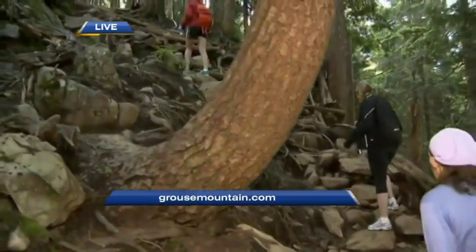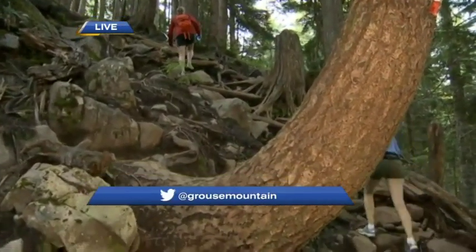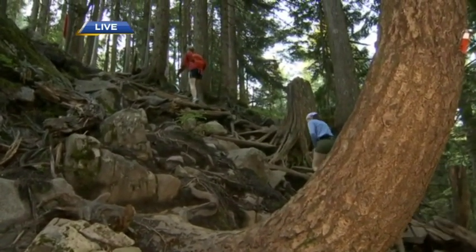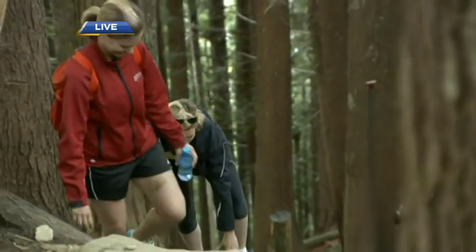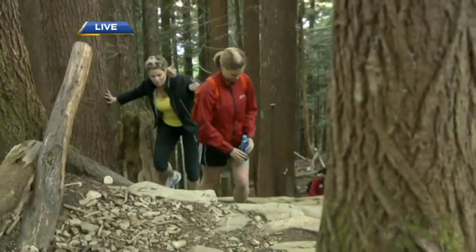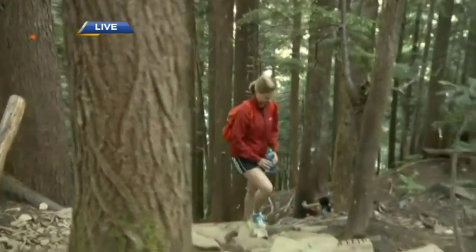By the way, have you done the grind before? Oh yes, many times — so many times that I'm familiar enough that I don't do it that much anymore. Or the 'grouse crawl,' as I'd like to call it. We're here tackling the Grouse Grind — what a grind this morning. Coming up next, we're going to talk about some of the mistakes that people make. Also, what is the fastest time and how long should it take? Stay with us, we'll be right back.